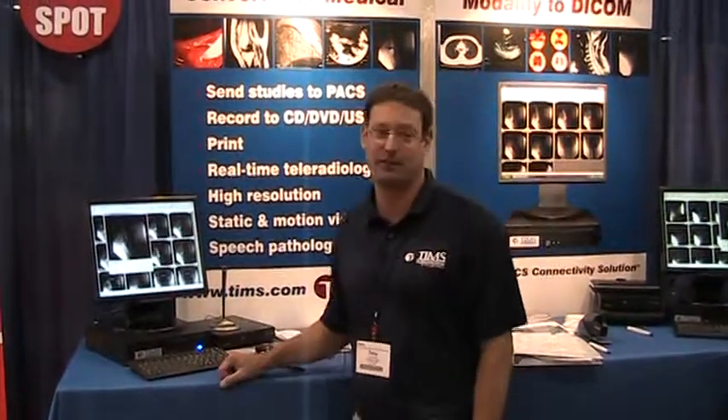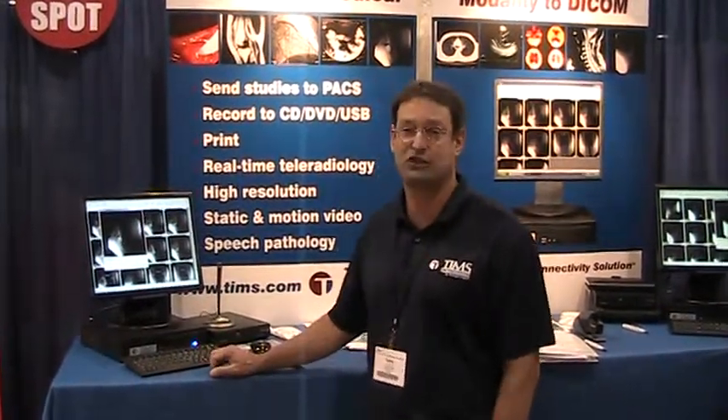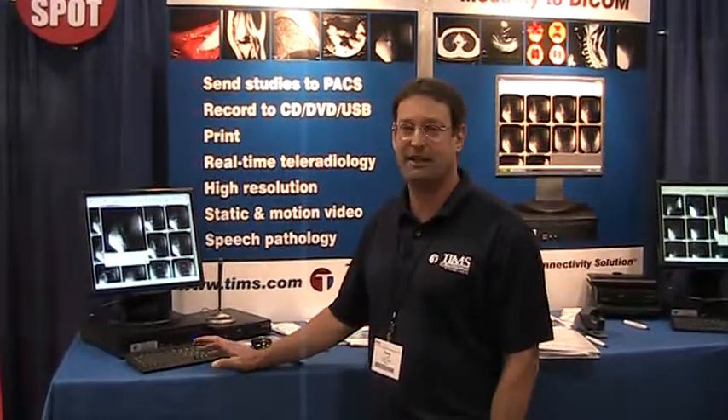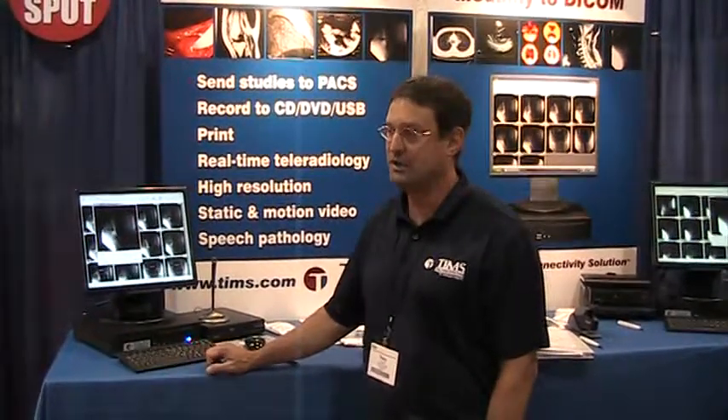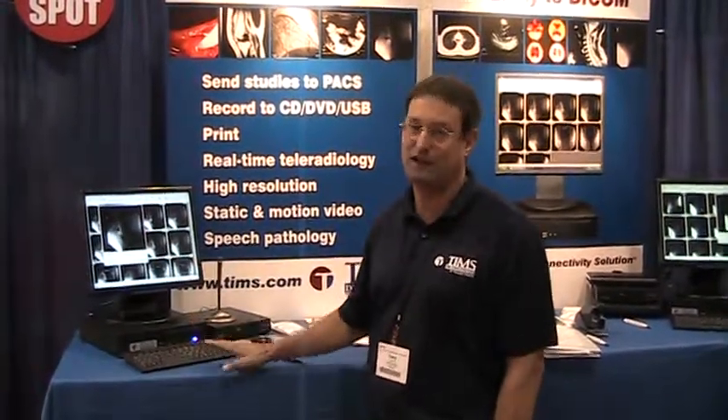And we're ideal for speech pathology. We can do the high resolution, the full 1K by 1K imagery and replace those VCRs that you've been using for your speech pathology studies. We give you that high quality, high resolution image, instant access to any part of the study at any time. No fast forwarding.